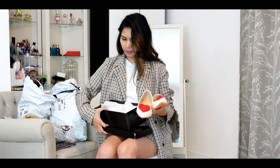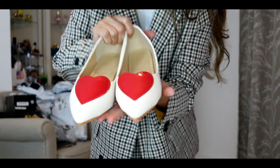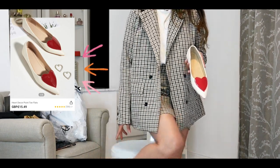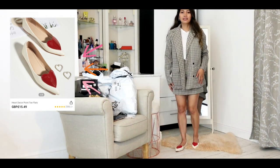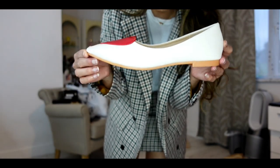My shoes - I'm a size four in the UK, US size six, and Europe is 37. Oh my god, so far so good! Look how lovely that is - so pretty, so perfect. I can't wait to wear this - look at that, it's so comfortable as well. So far so good!